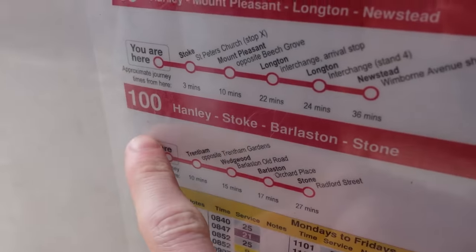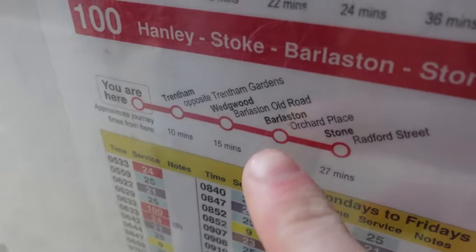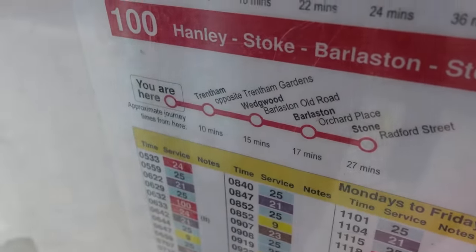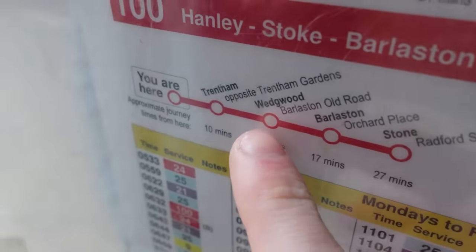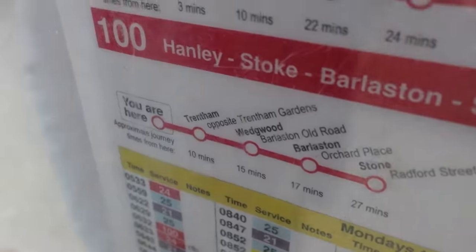Here we are. It's the 100 from Hanley to Stone, which calls at Wedgwood and Barlaston — the two mothballed stations. I think the stop is called Wedgwood Old Road or something that we're actually meant to go to, but we'll see how it works.